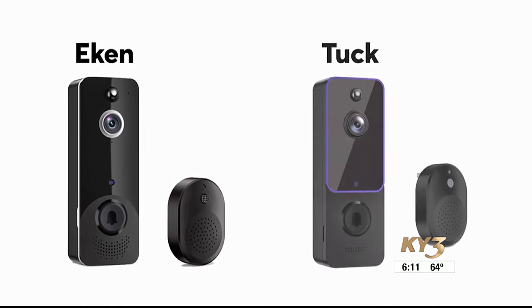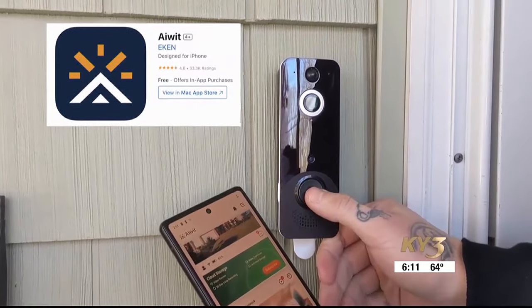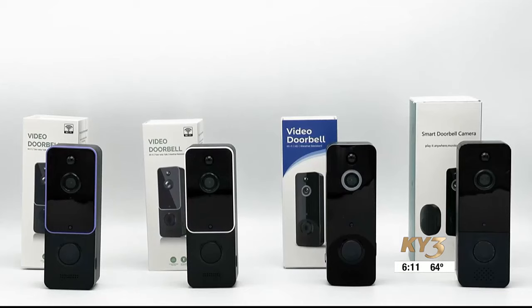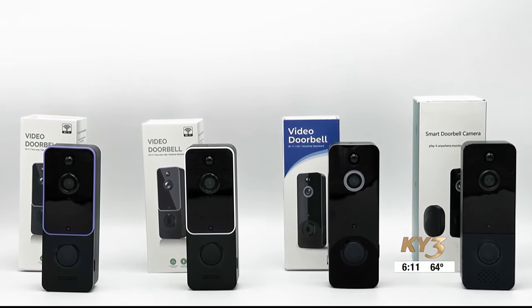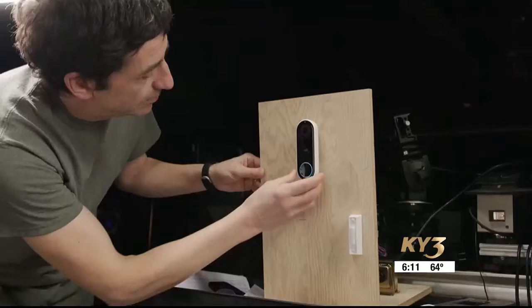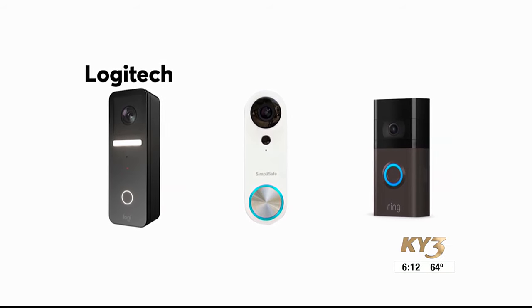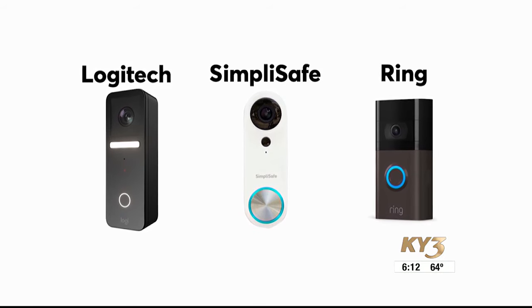Consumer Reports reached out to Ekin and Tuck but has not received a response. If you have a video doorbell that uses the mobile app AWIT and looks like the model shown in this report, Consumer Reports recommends you disconnect it from your home Wi-Fi and remove it from your door. Consumer Reports has evaluated video doorbells with much better security from brands including Logitech, Simply Safe, and Ring.